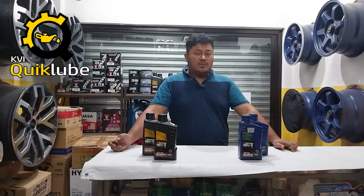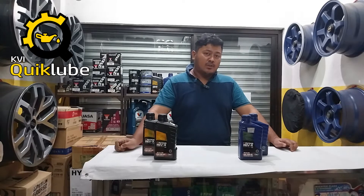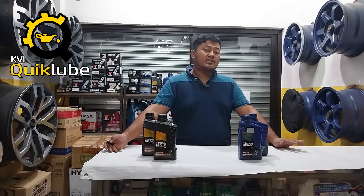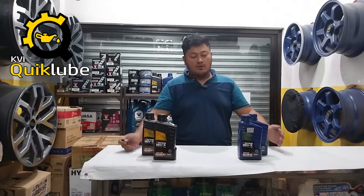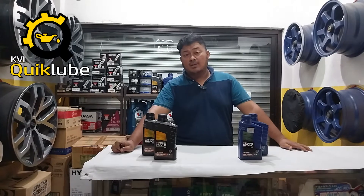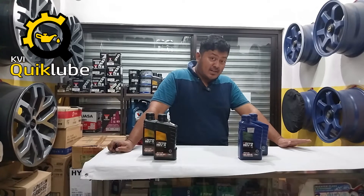Hey guys, it's John Callum from KHL Motorsport and I am here with you at KVI Quick Lube. If you don't know what KVI Quick Lube is, it is your quick service automotive center located in the Sucat-Parañaque area. KVI Quick Lube offers tires, wheels, batteries, and of course lubricants like what you can see here today. This is just one of the product lines as far as lubricants is concerned that KVI Quick Lube carries.